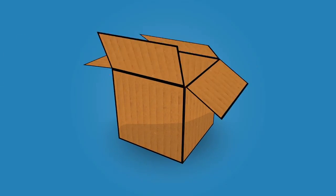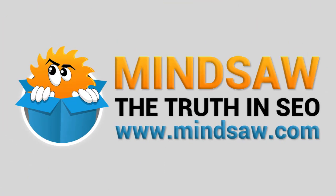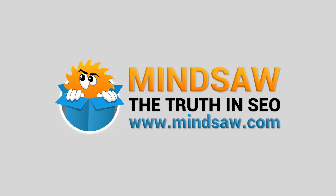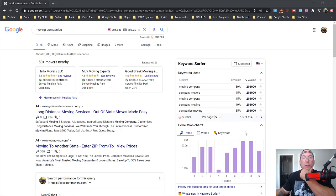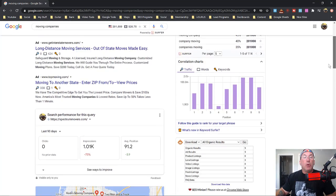Hey, what's going on guys. In today's video I'm going to show you how to use Google News to increase your local Google rankings. In this video I want to show you how you could use Google News to increase your rankings in Google Maps. You may also get found in the organic results, but I focus on Google Maps.